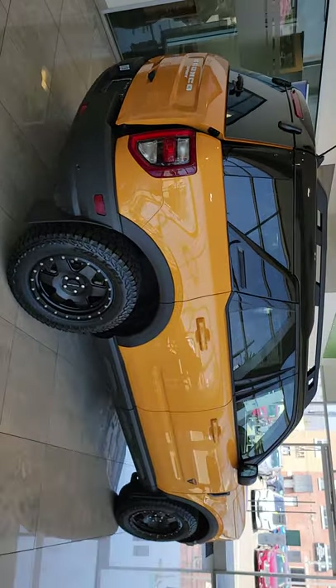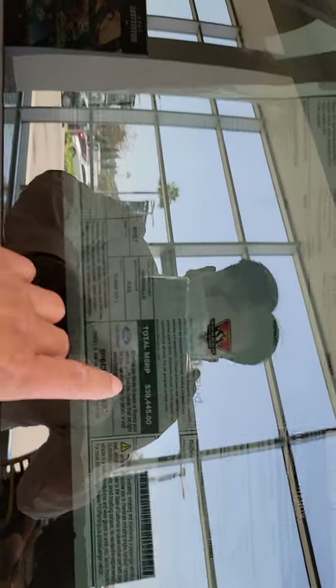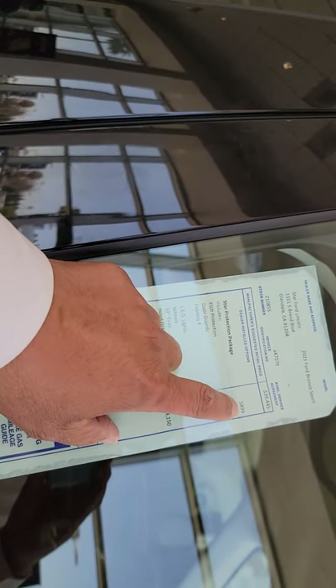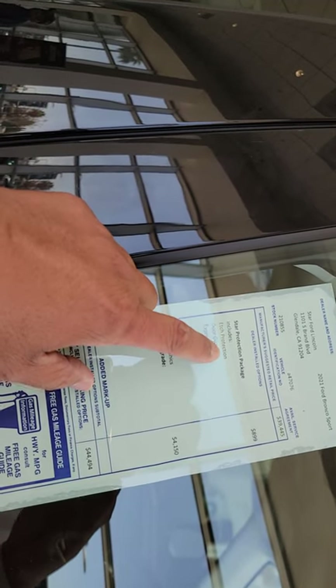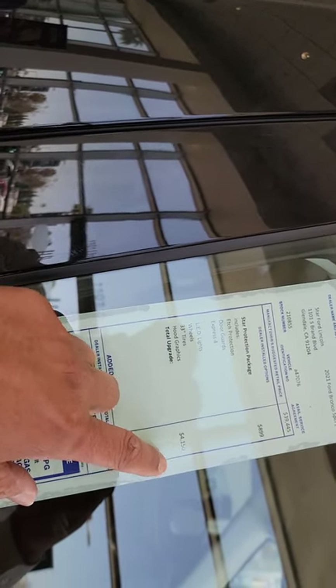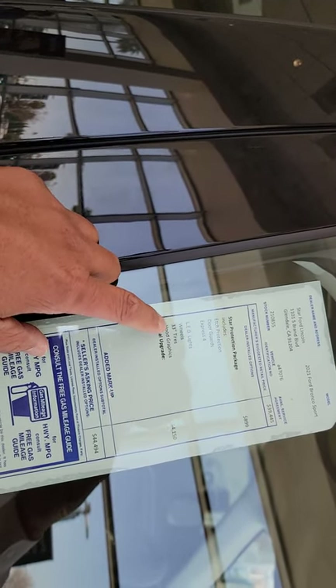So on the side of the car is the manufacturer sticker — it's the Sports package Bronco. It's 23 MPG combined and 26 on the highway, so gas mileage is pretty good. The sticker MSRP is $39,445. The dealer had a little markup with a couple of accessories: $899 for paint protection and door guard, and $4,150 for LED lights, wheels, 33-inch tires, and a hood graphic.